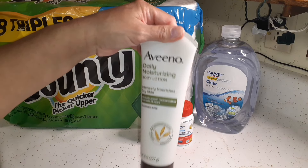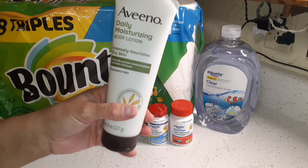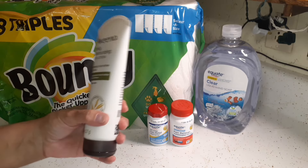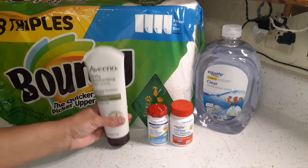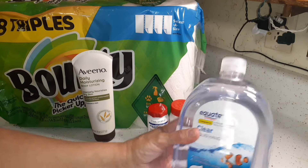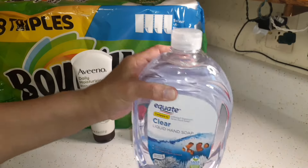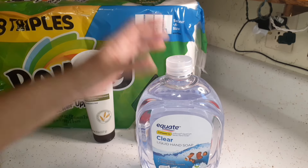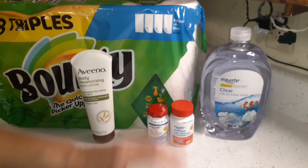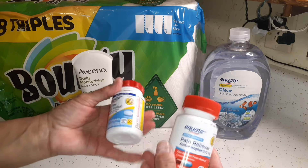I picked up Aveeno lotion — my favorite especially in winter when my skin gets dry. Before using Aveeno, my fingers and knuckles would crack and bleed, but it's gotten much better. I also got a 50-ounce Equate hand soap refill bottle as a backup — the last one lasted a really long time, but I like to have a backup ready.